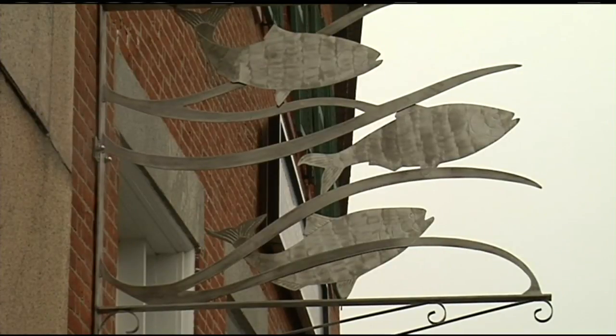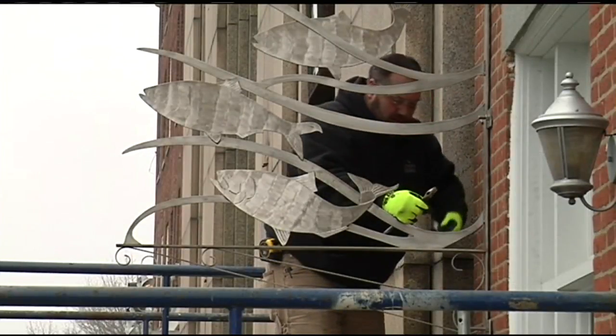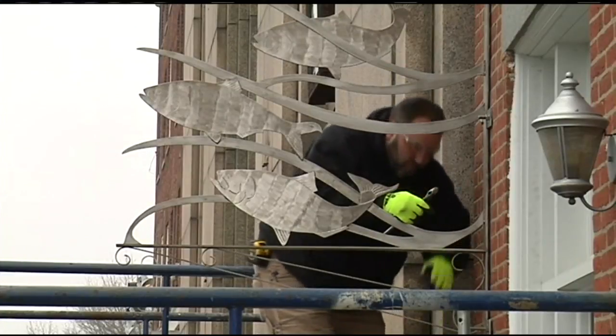Nat Cohen created it. The shad is native to the Connecticut River — it was fished a lot in Holyoke and has strong associations with the river. The CRC operates out of the old Franklin County Courthouse on Bank Row in Greenfield, and they said the shad sculpture matches the architecture of the historic building.